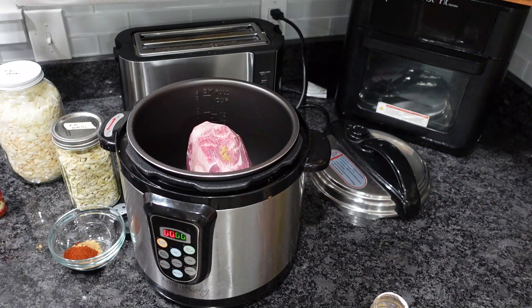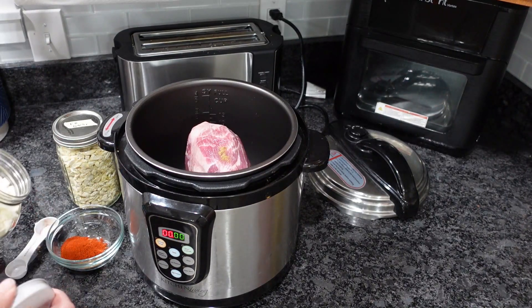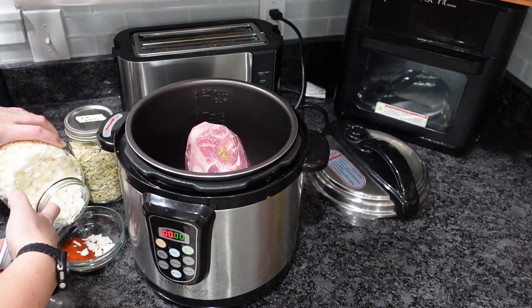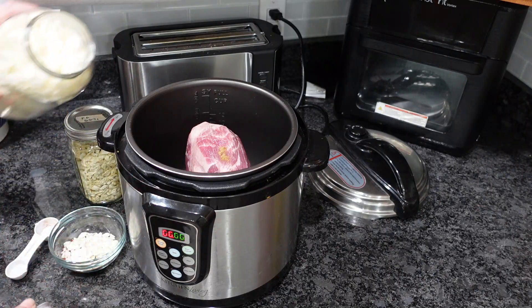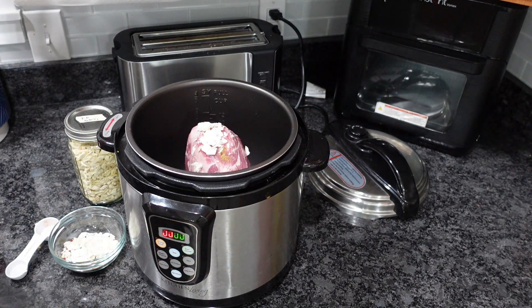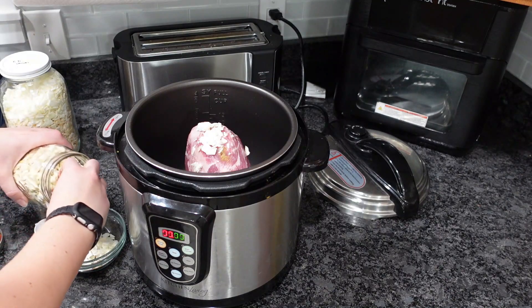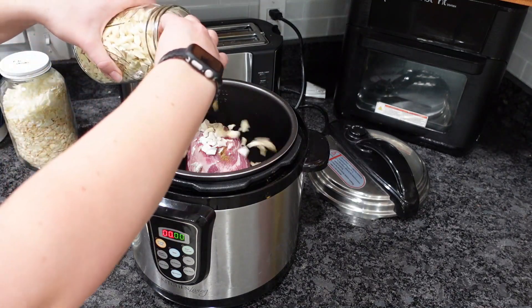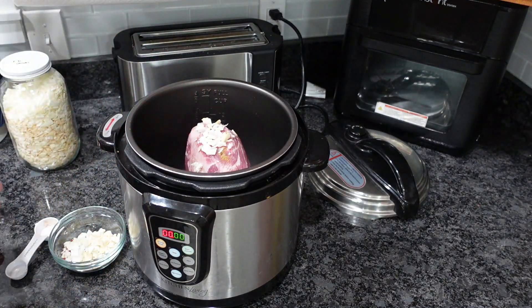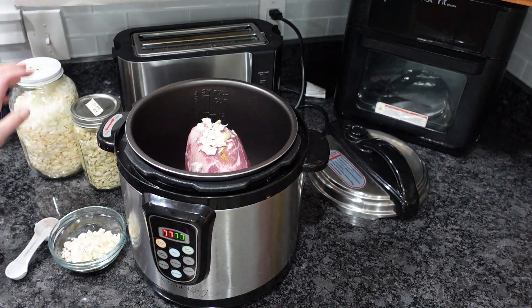One tablespoon of paprika. I don't have onion powder or garlic powder so I'm just going to add freeze-dried garlic and freeze-dried onion instead.